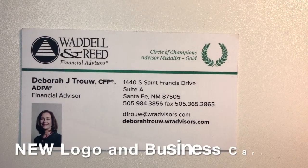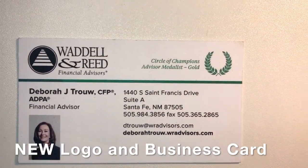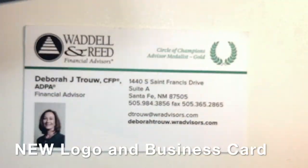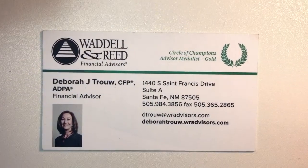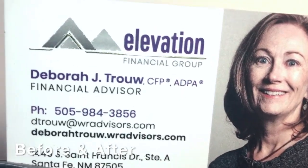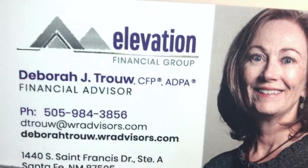I want to share this new project I've just completed for a financial planner. We worked on their logo and this is the new look. They're still with the company Waldell and Reed. What's different beyond the logo is that a gold foil was added.